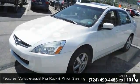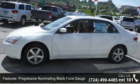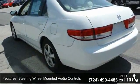Additional features include a tachometer, steering wheel-mounted audio controls, illuminated PWR window switches, cruise control, remote fuel filler door release, and digital clock.